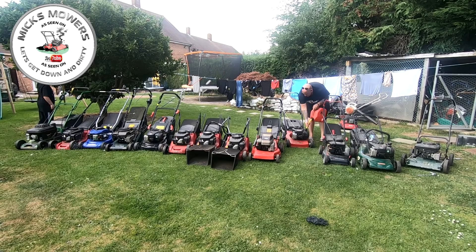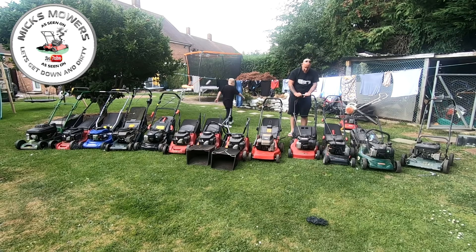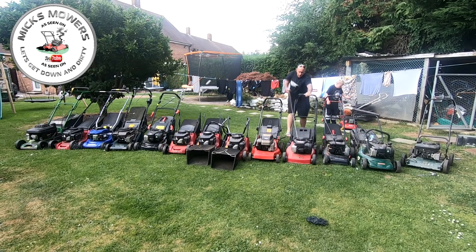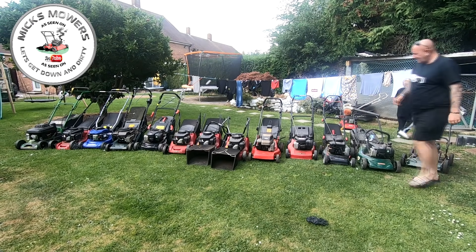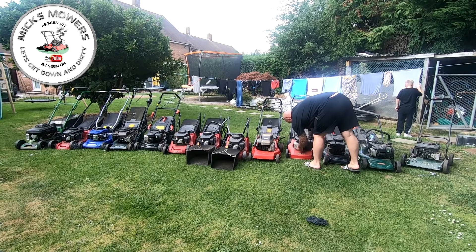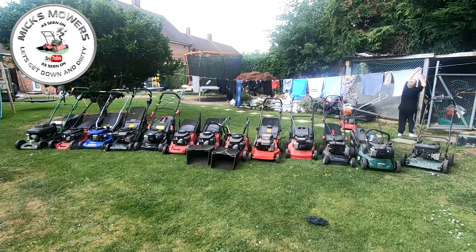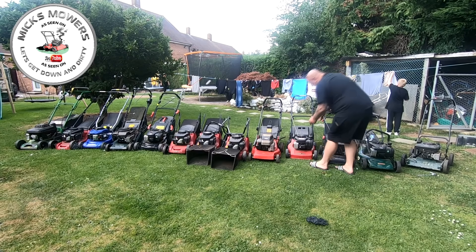The next one is a Mountfield SP180 - no fuel in here again. It's good to see the mowers firing up on the ethanol-free fuel that I made. Let's try this one. Nothing there on that one. What sort of plug have we got in there? A little Champion in there, I think. I need a slightly smaller socket for that one - that's one of the newer-style Briggs engines. So that's one, two, three machines - one fires, two run.